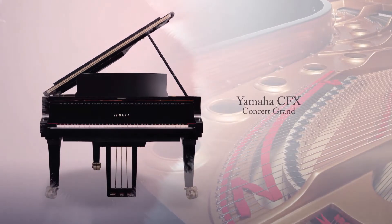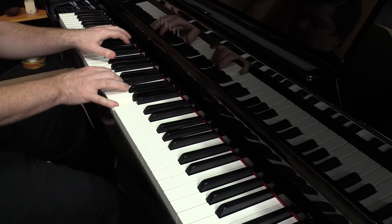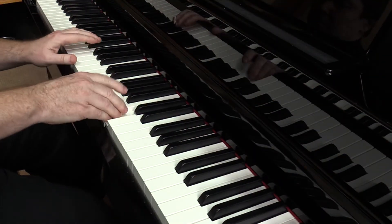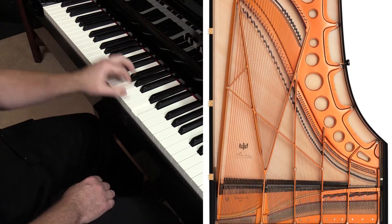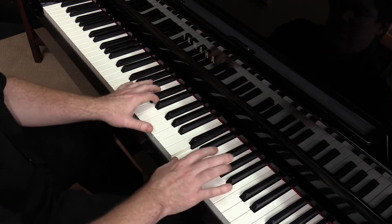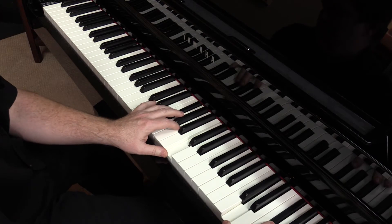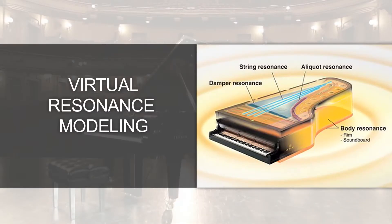As the pianist, you're going to experience the unique sound of two of the most acclaimed concert grand pianos in the world: the Yamaha CFX 9-foot concert grand piano, and the Bösendorfer Imperial 9-foot concert grand piano. The piano sound is amazing, and that's because the Clavinova reproduces the grand piano's full range of sound characteristics through the use of Yamaha's exclusive Virtual Resonance Modeling Technology, or VRM for short.